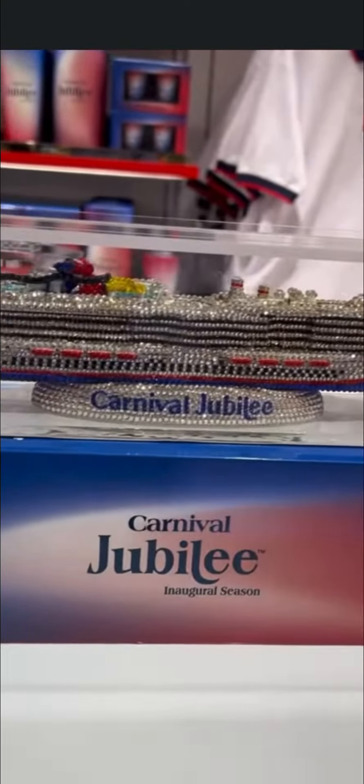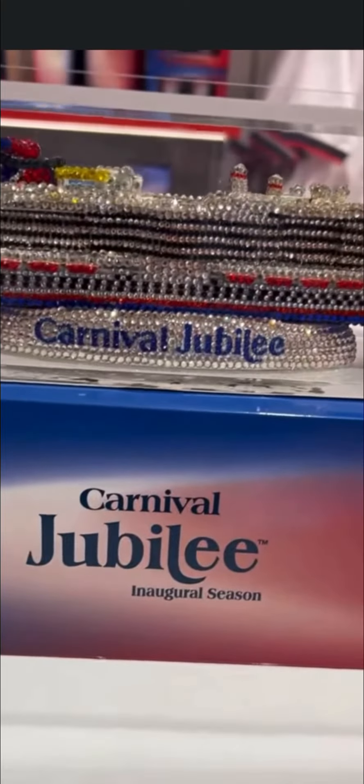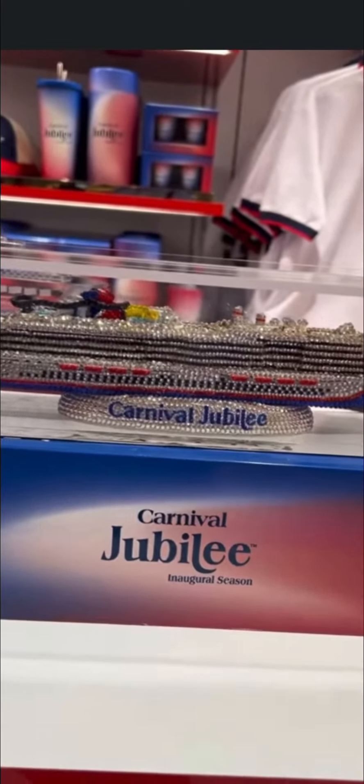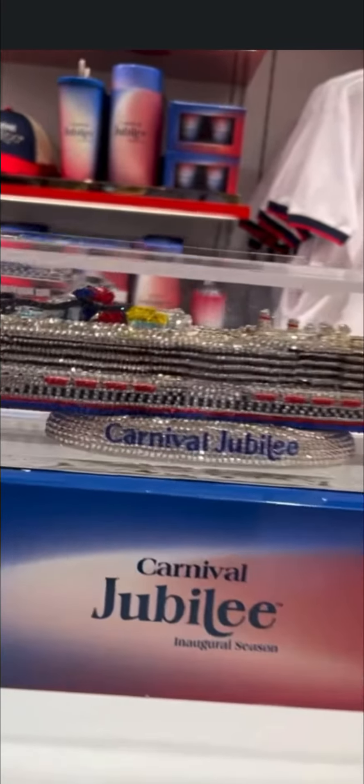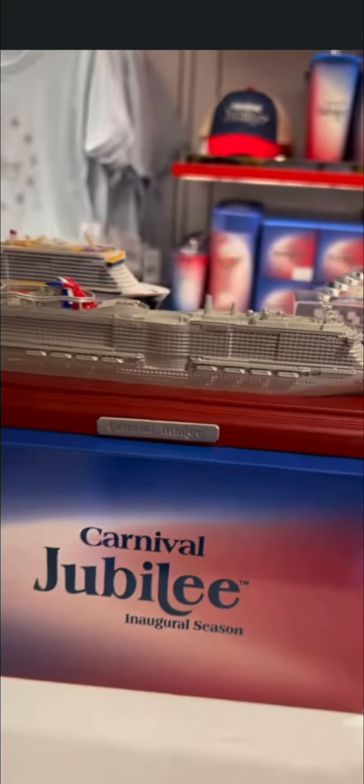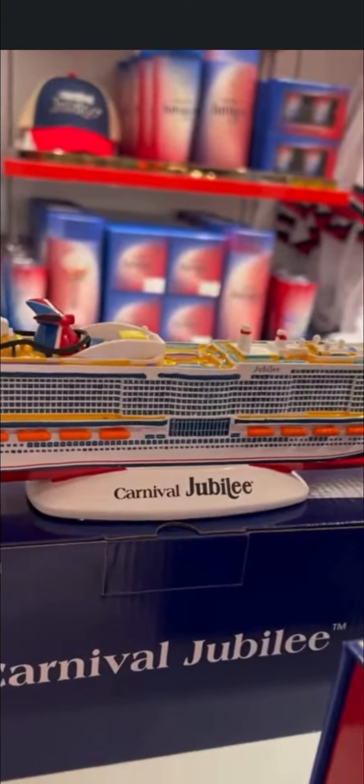Here are the ships — four different ships. You've got this beautiful, stunning crystal ship, only available on this ship, on Celebration, and also on Venezia. Then there's the other crystal one, which is beautiful, this pewter one, and of course the classic Jubilee.